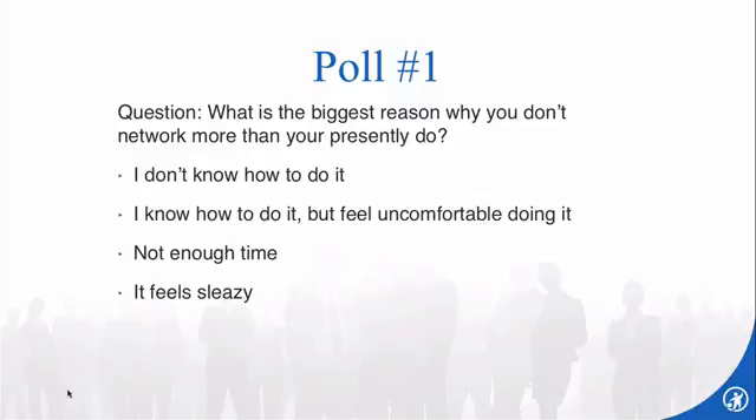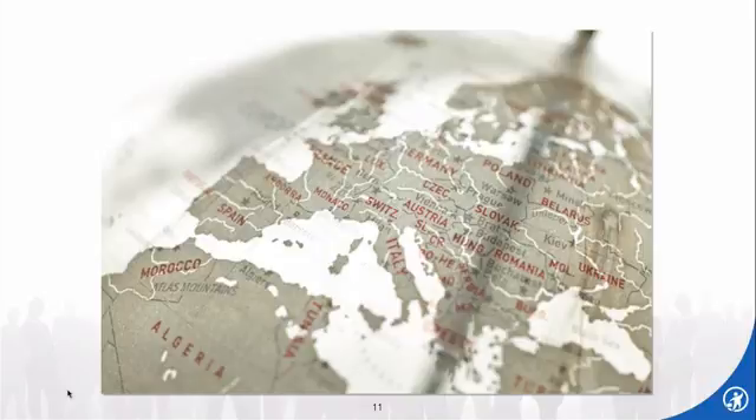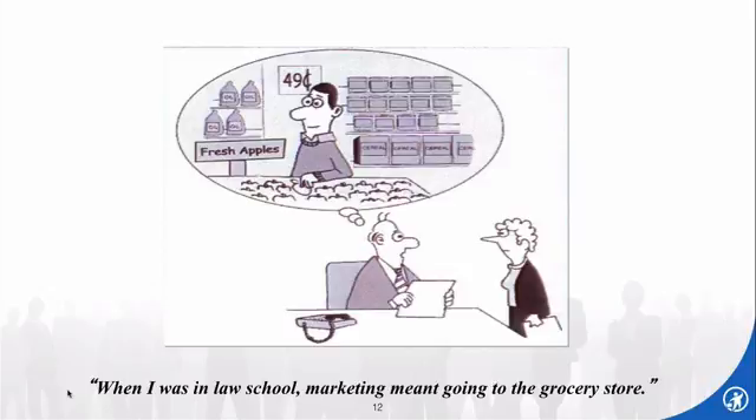Another reason people don't do networking is it feels foreign to them — the uncomfortable feeling. When I was in law school, marketing meant going to the grocery store. They certainly don't teach you anything about marketing in law school, and they certainly didn't 30-some-odd years ago.